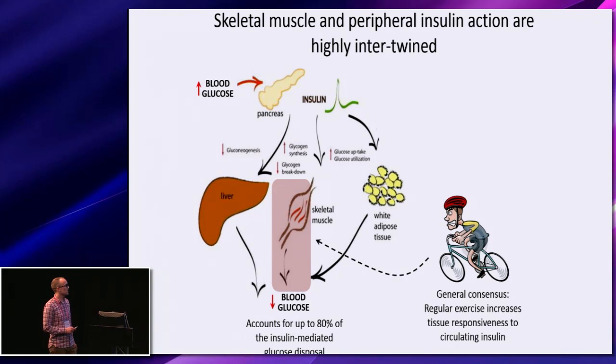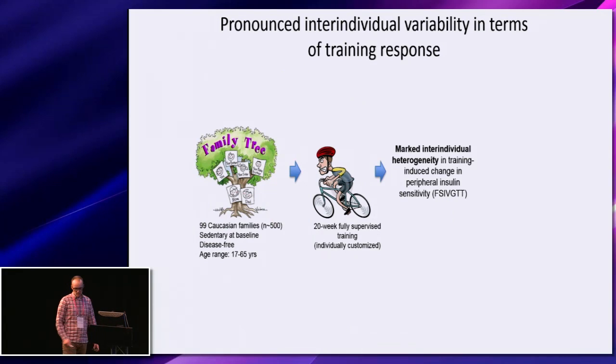Furthermore, there is a general consensus that regular exercise training increases tissue responsiveness to this circulating insulin. However, in recent years, it has become apparent that there is a pronounced inter-individual variability in terms of the training-induced response.